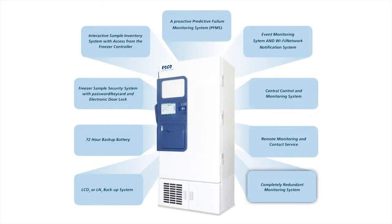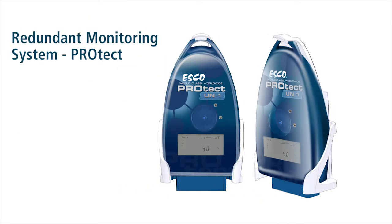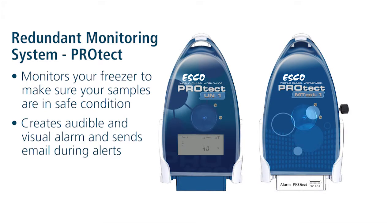Redundant Monitoring System — the PROTECT System. Your samples are precious and every precaution has to be taken to protect their integrity. In case of a severe failure, the ESCO PROTECT Wireless Monitoring System can monitor your freezer or other cold storage system to make sure your samples are maintained at the correct temperature.